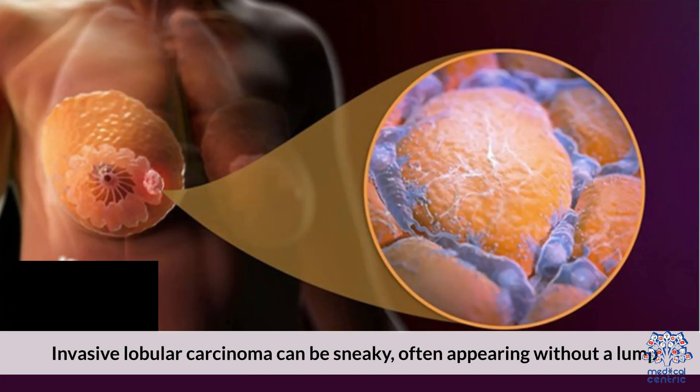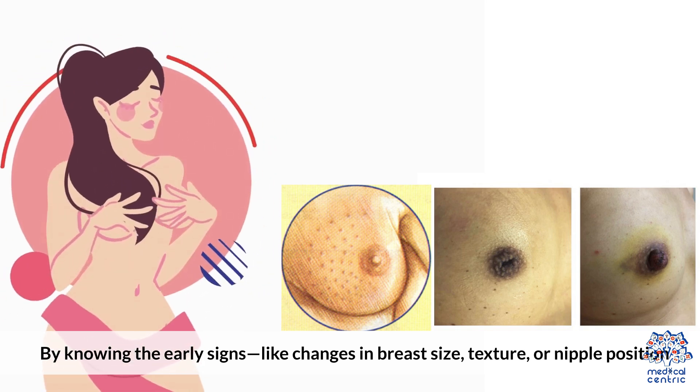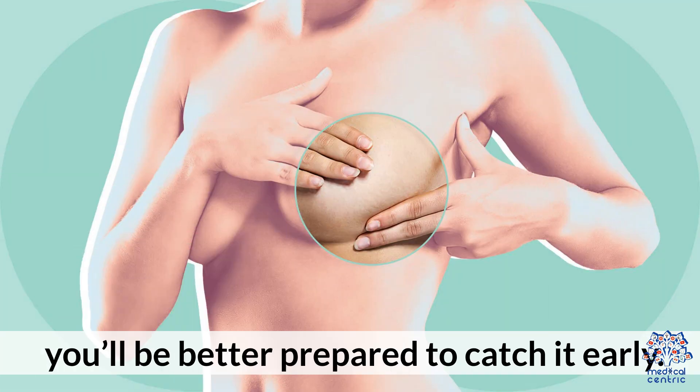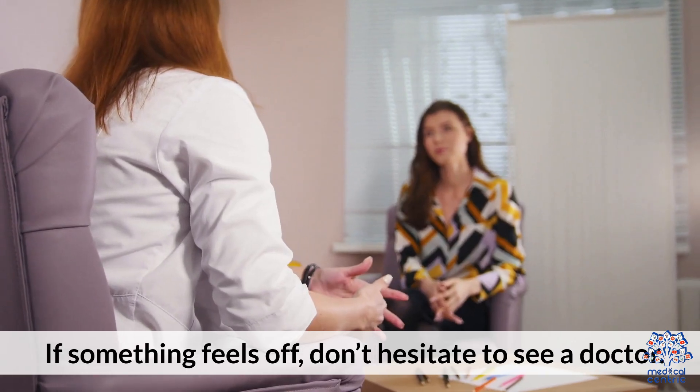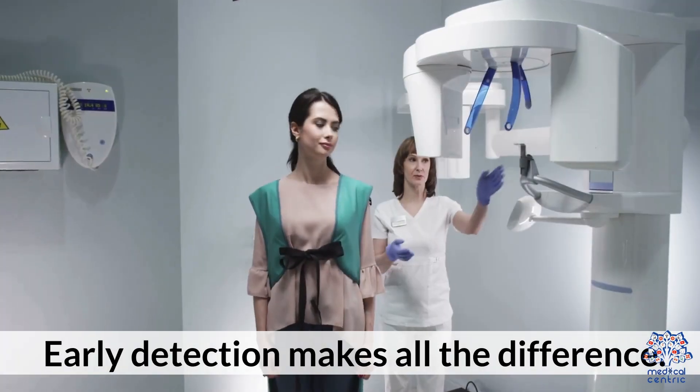Invasive lobular carcinoma can be sneaky, often appearing without a lump. By knowing the early signs — like changes in breast size, texture, or nipple position — you'll be better prepared to catch it early. If something feels off, don't hesitate to see a doctor. Early detection makes all the difference.